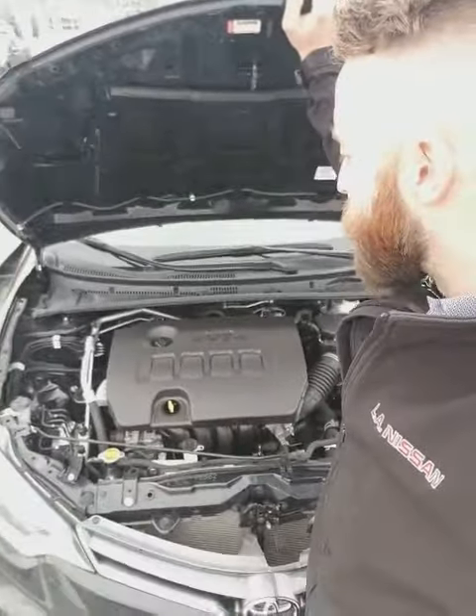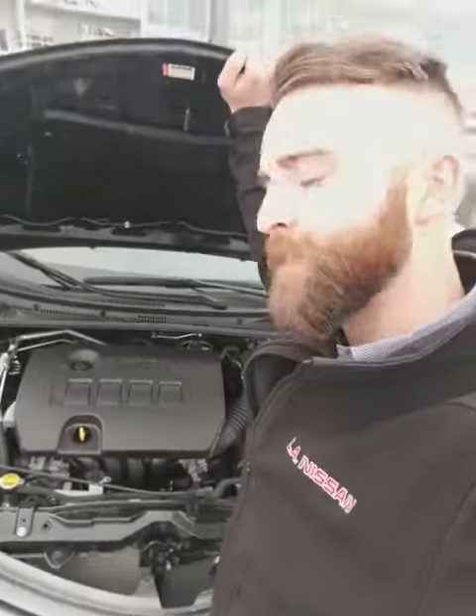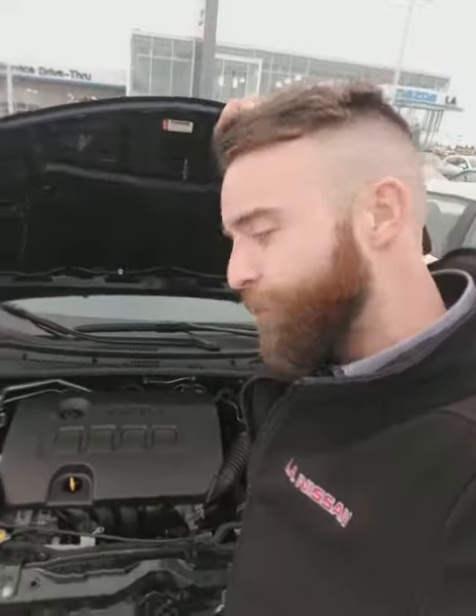It also has variable valve timing technology — it's a fuel-saving technology. You get around six liters per 100 kilometers with this vehicle. It's fantastic.